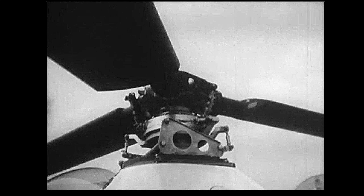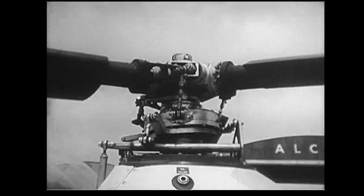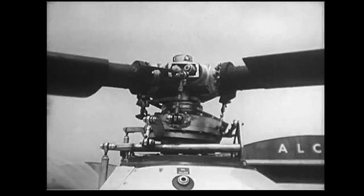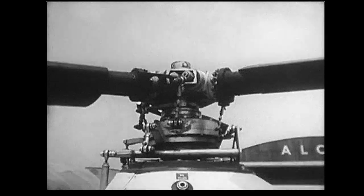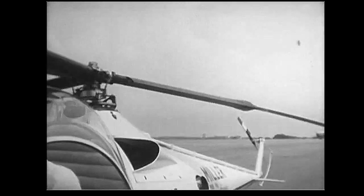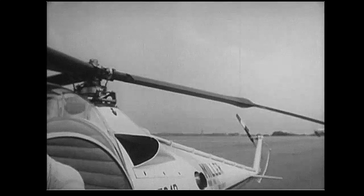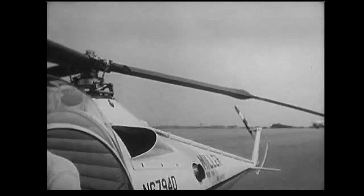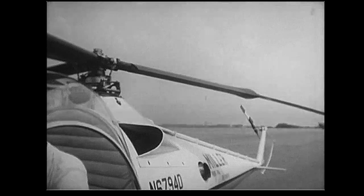When I move the collective pitch stick up or down, I move that swashplate up or down, and this increases or decreases the pitch of the main rotor blades. There you can see them changing pitch. When I move the cyclic control stick, I tilt that swashplate, and this causes the blades to change pitch differentially. If I tilt the swashplate forward, the blades will climb to the rear of the helicopter and dive to the front, and this tilts the helicopter forward. Here you can see the main rotor blades and also the tail of the helicopter, and you can see the small tail rotor, which is an anti-torque rotor system.